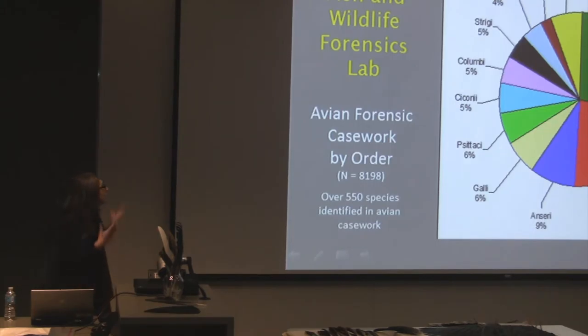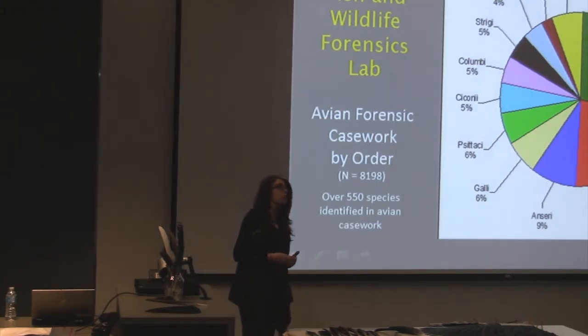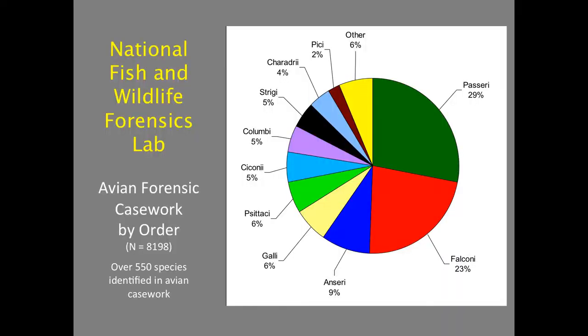People ask what kinds of birds are involved in forensics, and the answer is almost all kinds. The large green triangle is the perching birds or passerines. The red is hawks, eagles, and falcons. We've also got woodpeckers in light green and owls in black. Basically all types of birds are involved in forensic investigations.